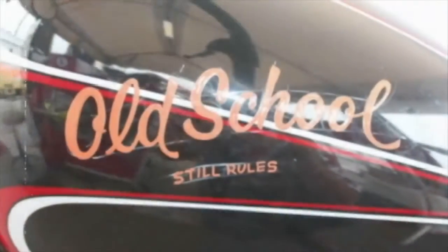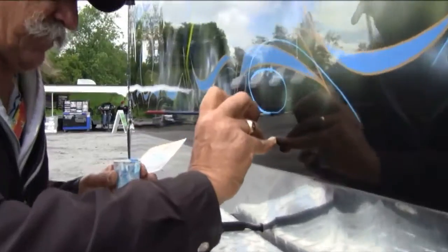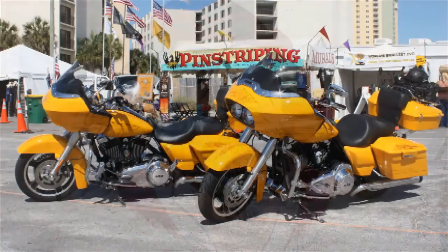The old-school manner of creating designs with paint not only heightens pride in ownership, but also serves to distinguish your machine from the rest.